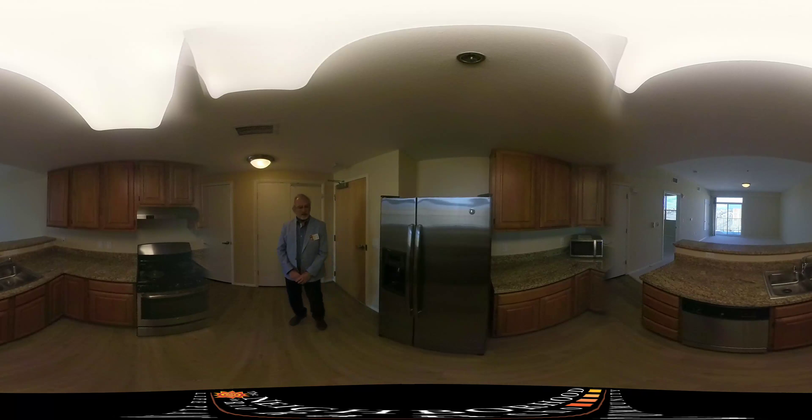This is our Aspen model, a one-bedroom, one-bath apartment, 843 square feet.